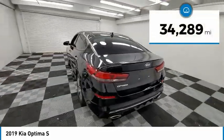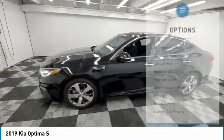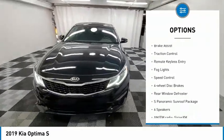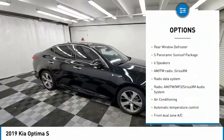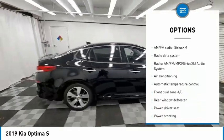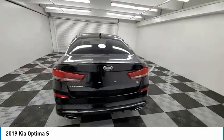This vehicle has less than 35,000 miles. Here are some of this vehicle's great options: panoramic sunroof, electronic stability control, alloy wheels, brake assist, traction control, remote keyless entry, fog lights, speed control, four wheel disc brakes, and rear window defroster.